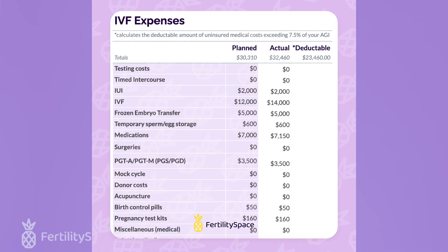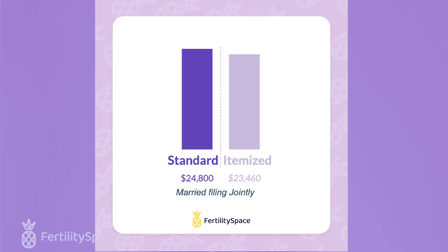To help you get a rough idea of whether deducting your expenses itemized and writing off your IVF versus taking the standard deduction makes sense for you, we built a simple spreadsheet tool where you can plug in your numbers and quickly see whether you have enough uninsured medical expenses from IVF to make the itemized deduction worthwhile, or whether you should stick with the standard deduction. You'll still want to speak with a tax professional to make sure you're not missing anything, but it's a good starting point.